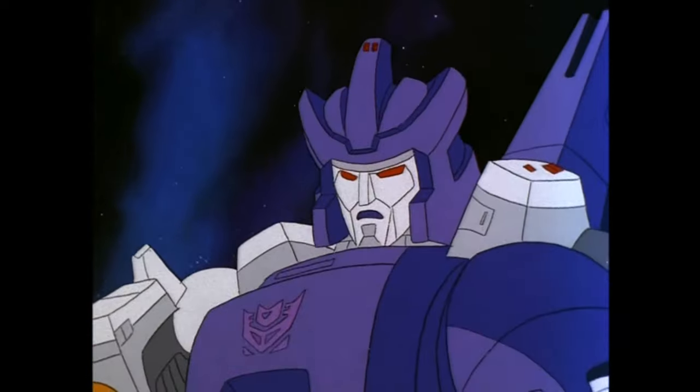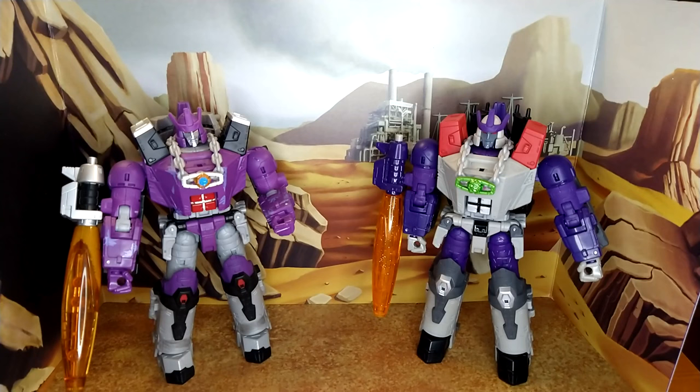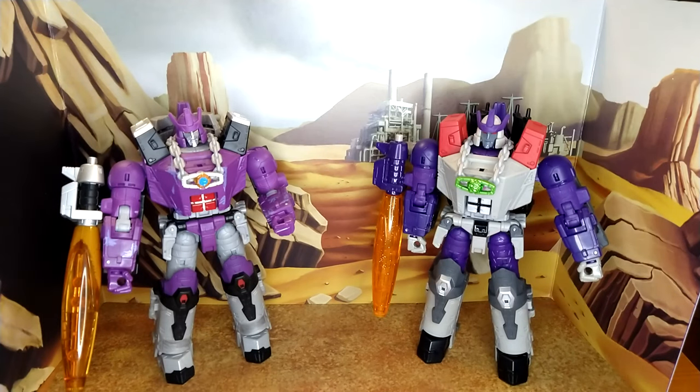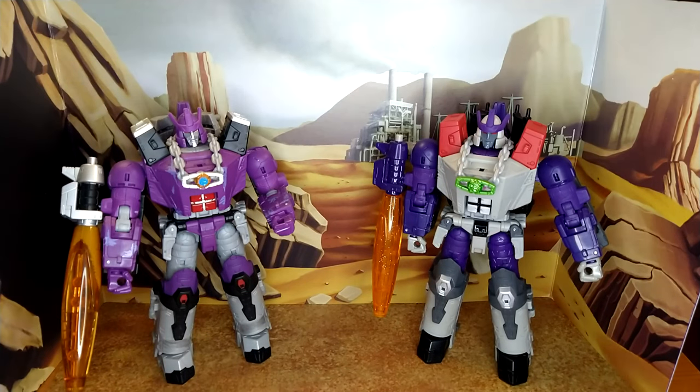Now, Decepticons, learn the price of your disloyalty! So both out of the box — I don't know which one I prefer. There's the extremely cartoon-accurate one and then there's the extremely toy-accurate one. I think both figures are amazing. Their different paint applications make both of them really shine and I think they both do honors to their original counterpart.